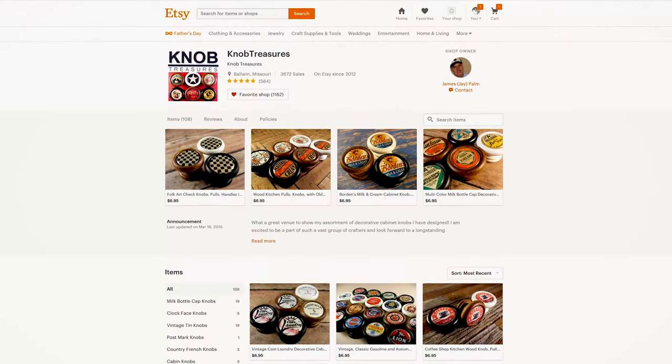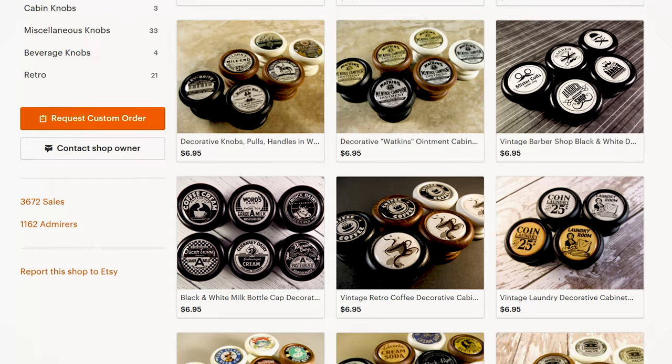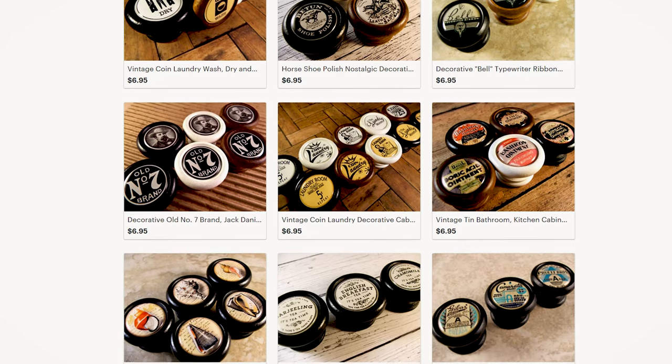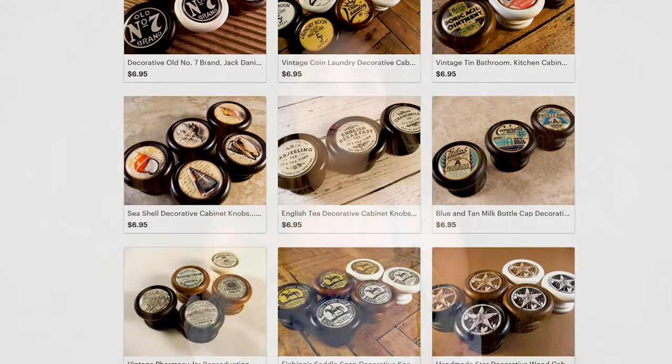If you head over to knobtreasures.com, you can look over all the beautiful knobs that owner Jay has in his shop. They have ones with cars and trucks, gas designs, soda pop ones, cows, roosters, pigs, primitive stars, housewife cleaning, laundry room 25 cents — the possibilities are seriously endless. There is a look for any type of style, and they even have a hairdresser one. I highly recommend you take a look at these products. They are so cute and will add a farmhouse look to even the most basic home.